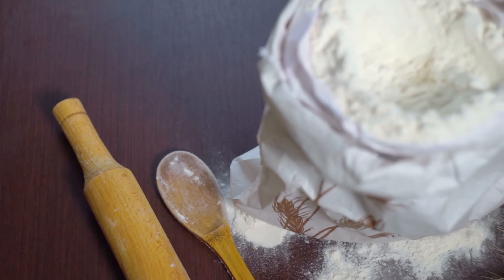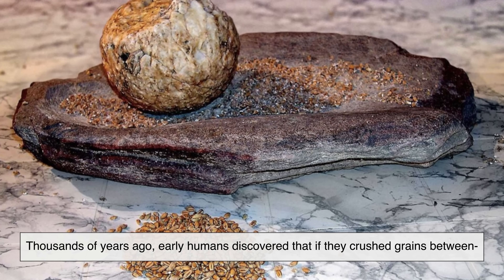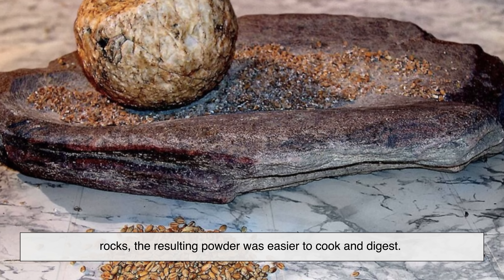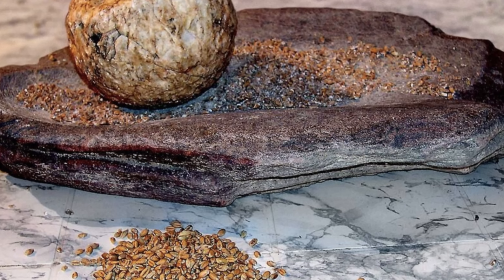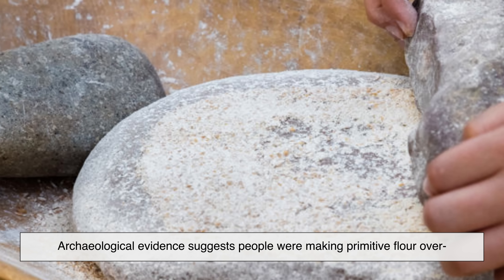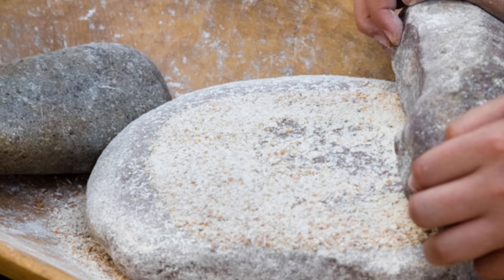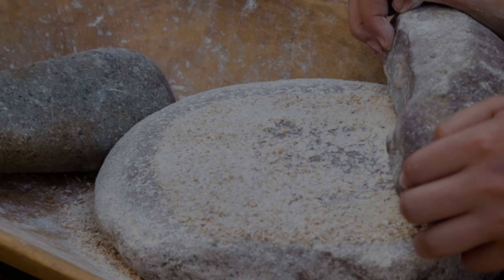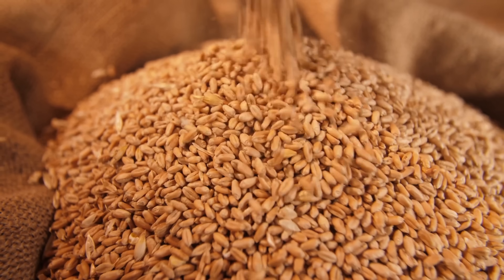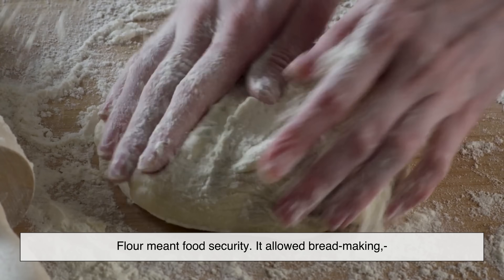Flour didn't start in factories — it started with stones. Thousands of years ago, early humans discovered that if they crushed grains between rocks, the resulting powder was easier to cook and digest. Archaeological evidence suggests people were making primitive flour over 30,000 years ago, long before farming as we know it existed. Once agriculture took hold, flour became central to survival. Grains could be dried, stored, and milled months later. Flour meant food security.